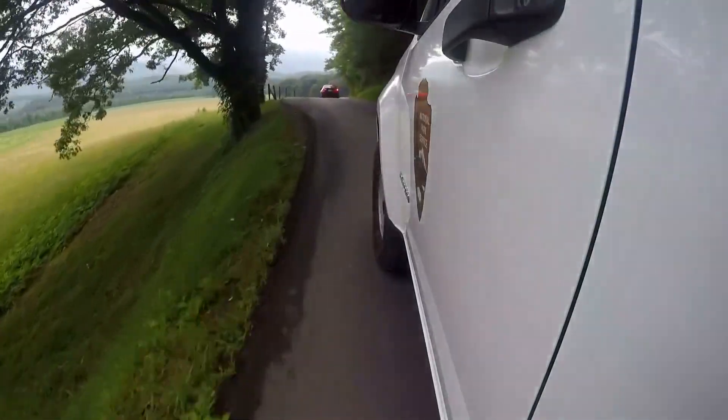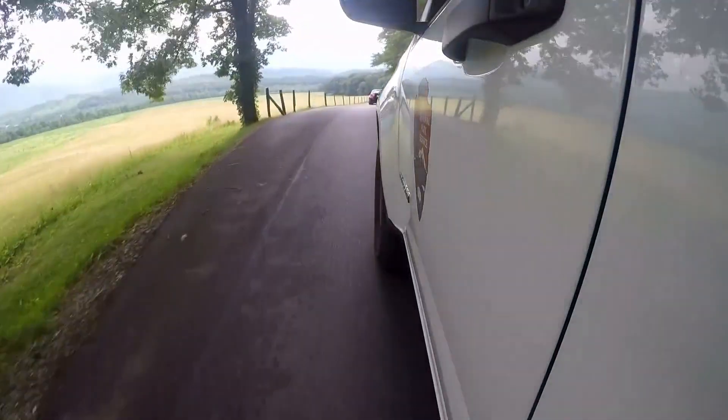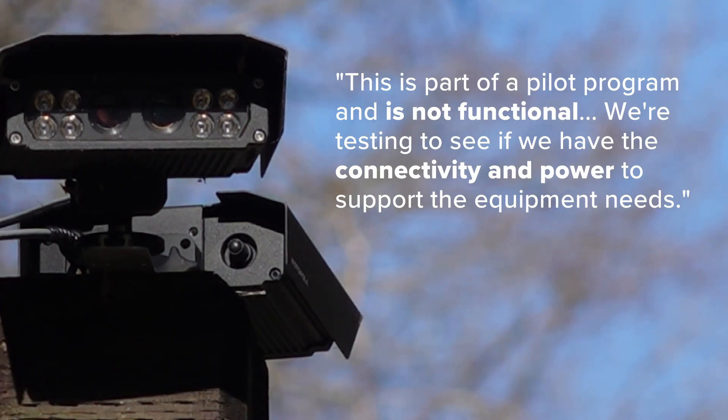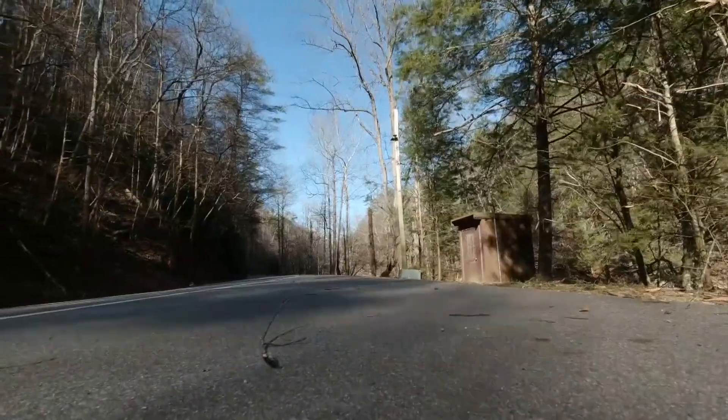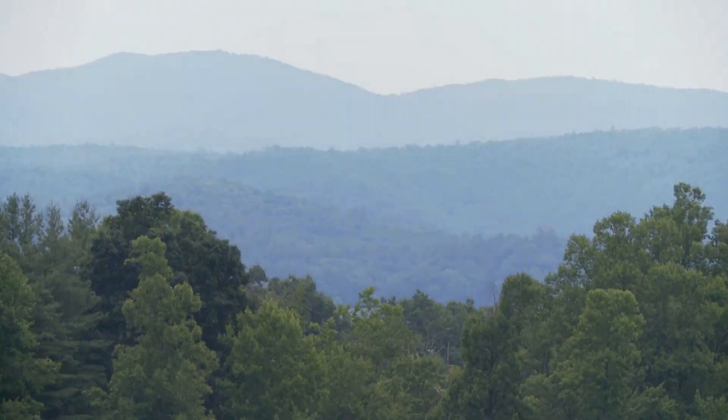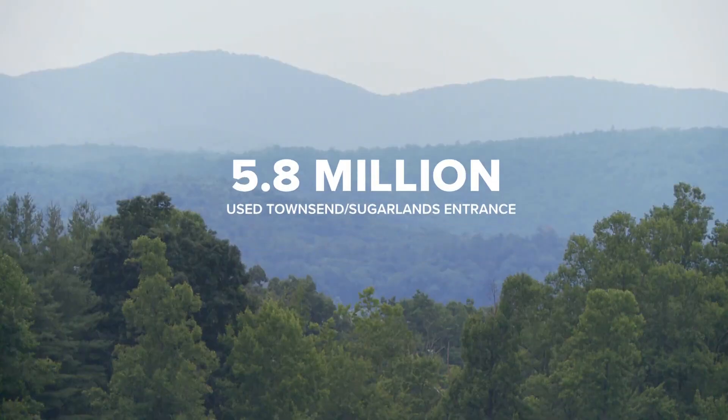We asked the park service about their plans for license plate readers. They say it's not functional yet — they're testing to see if the park has the connectivity and power to support the equipment needs. We located one set at the Townsend entrance and another pair near the Sugarlands Visitor Center. Together, data shows roughly 6 million people a year drive through those entrances.